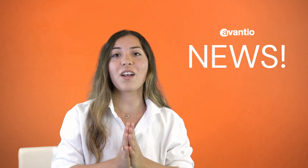Before I sign off, I would like to wish you all the best for the season and remind you that behind every booking you have a team fully dedicated to helping you in the development and growth of your vacation rental business. I'm Eli and this has been the Avantia News.